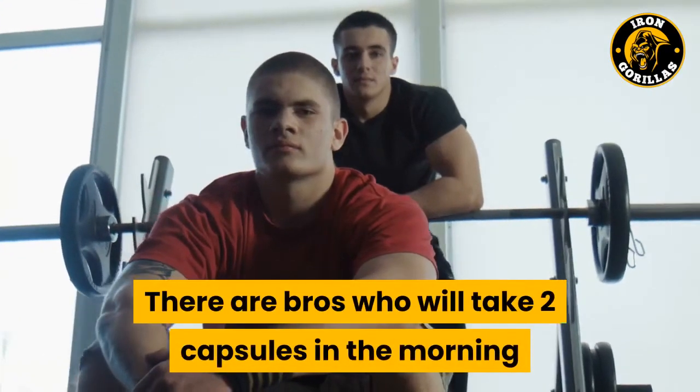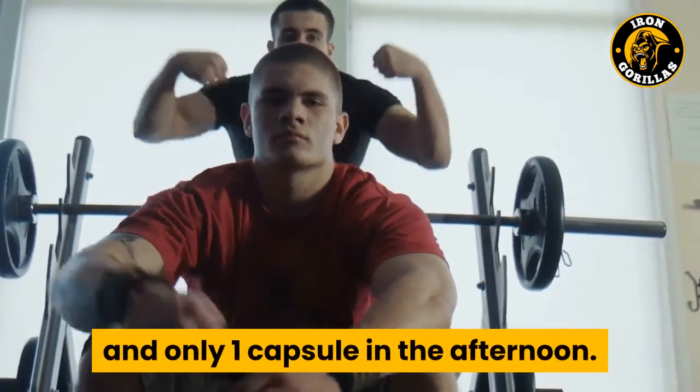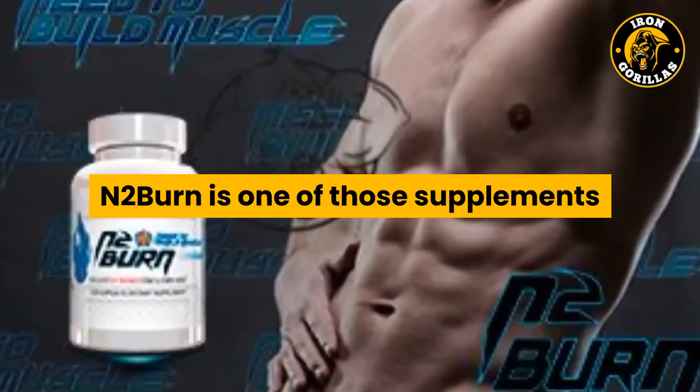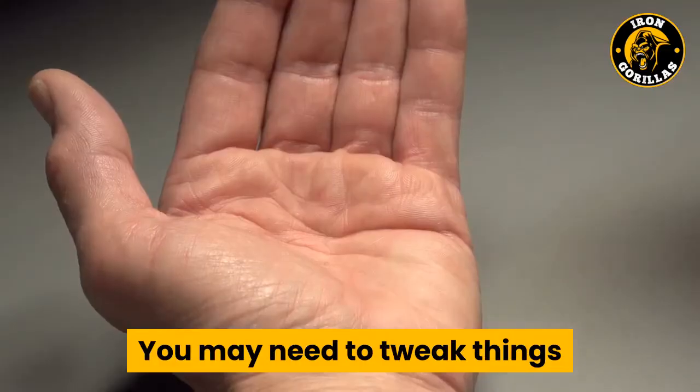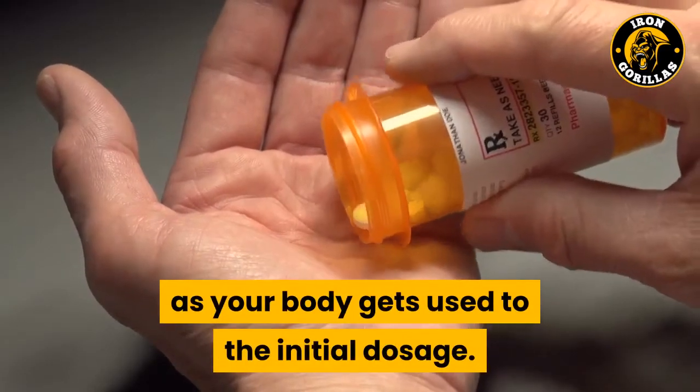There are bros who will take 2 capsules in the morning and only 1 capsule in the afternoon. N2Burn is one of those supplements that you have to experiment with and assess the initial tolerance. You may need to tweak things as your body gets used to the initial dosage.